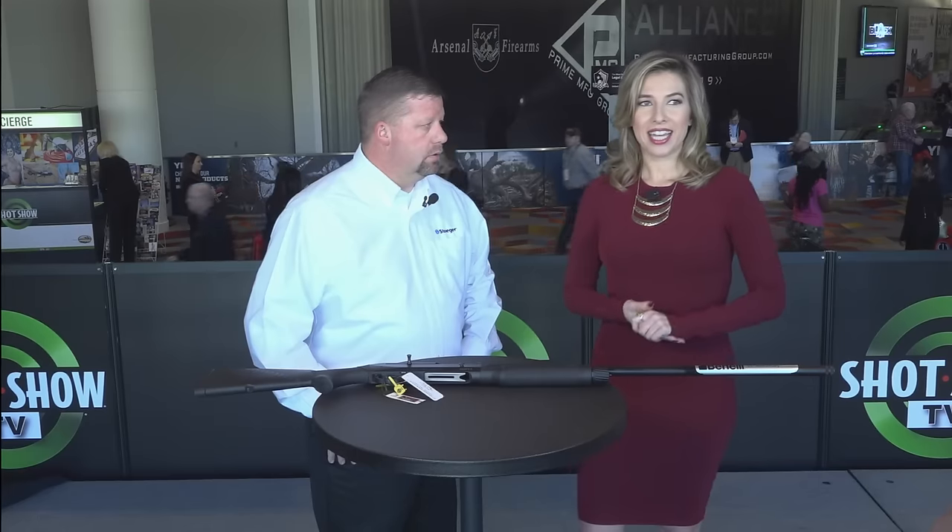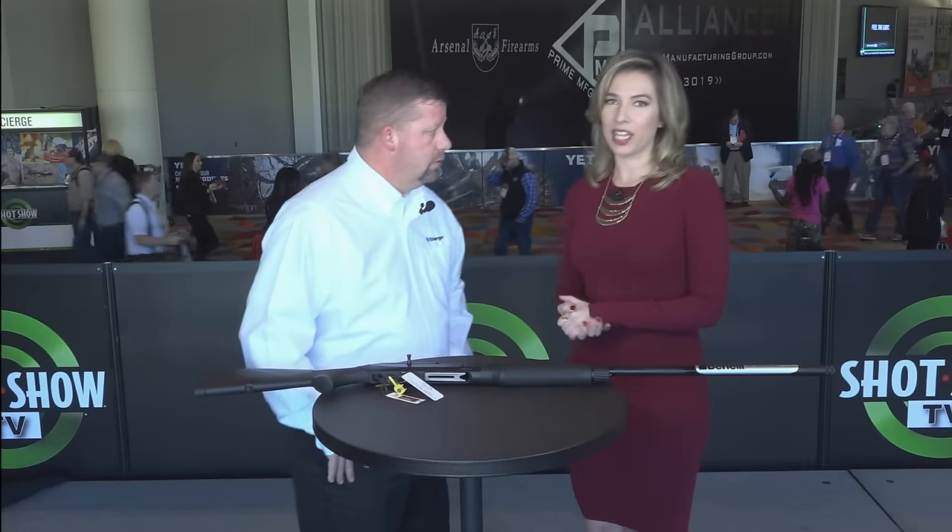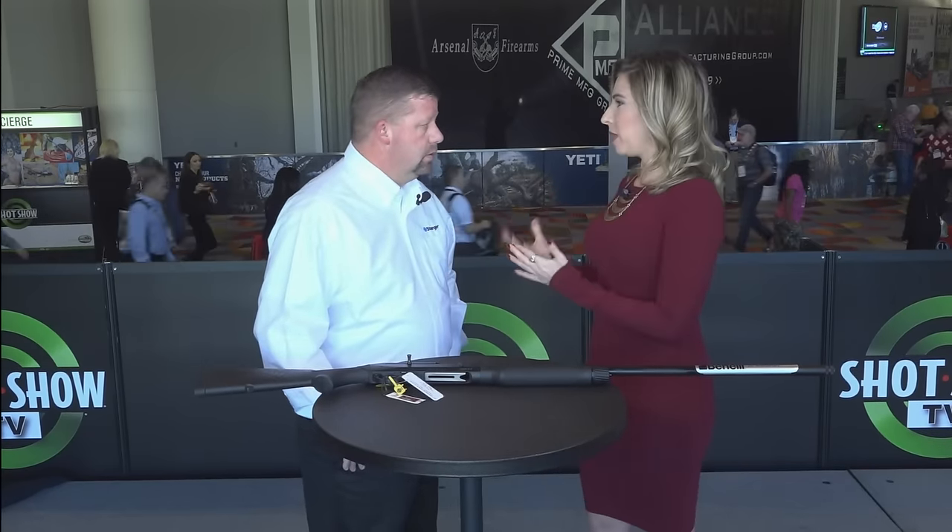Welcome to SHOT Show TV. We are back here live inside the SHOT Show TV studio continuing our live coverage of this amazing show for you guys. So let's get started. I'm joined now by Keith Heinlein, and you are with Stoger and Benelli USA. Why don't you tell us a little bit about the brands?